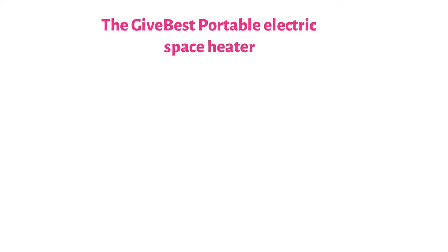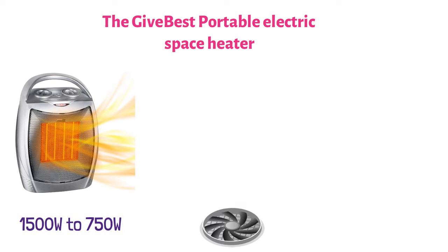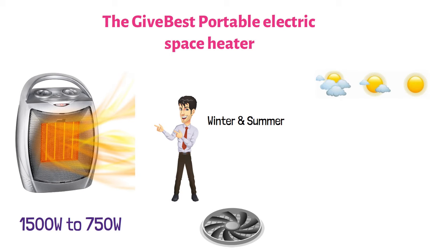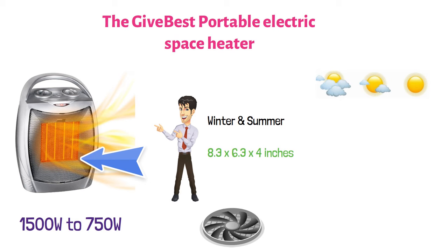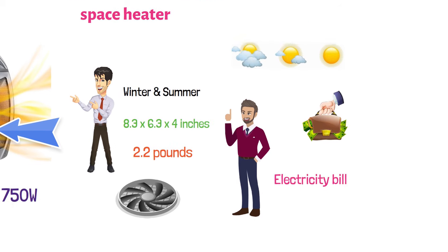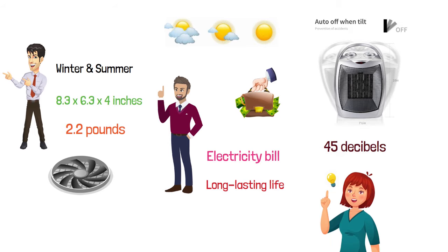At number five, we have the GiveBest Portable Electric Space Heater. This particular ceramic heater comes with two heat levels at 1,500 watts and 750 watts, as well as a cool air fan. This means that it can be used in the winter as well as in the summer depending on whether you want to cool the space off or heat it up. It's rather powerful for its measurements, coming in at a size of 8.3 by 6.3 by 4 inches, weighing only 2.2 pounds. While it's a bit more expensive than the previous two options, the device can save you some money off your electricity bill if used appropriately. It also has a handle for easy portability and it's supposed to have a long-lasting life. The noise is also lower than 45 decibels, so it might also be used in the bedroom while sleeping.